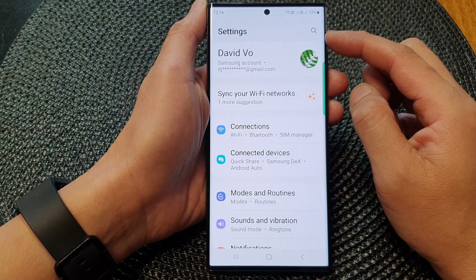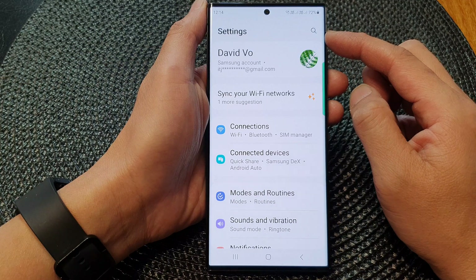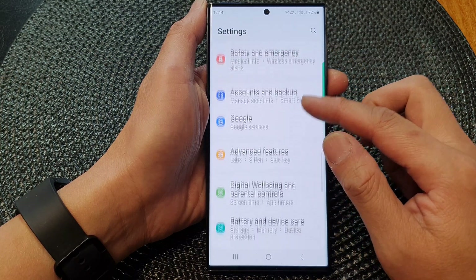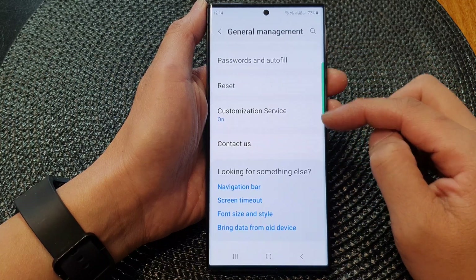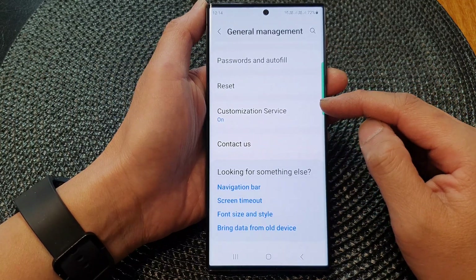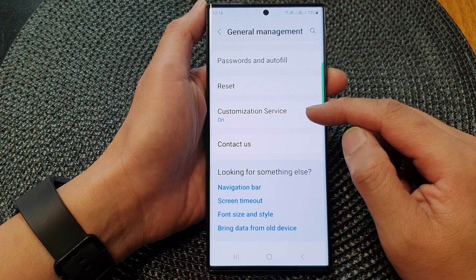Next, in the settings page, scroll down and then tap on General Management.